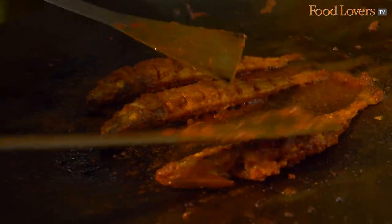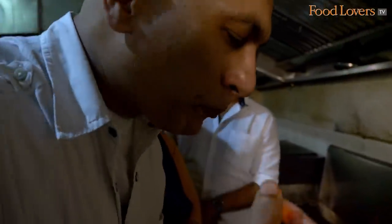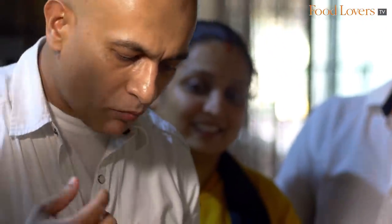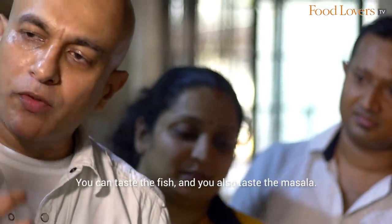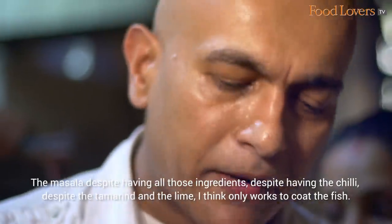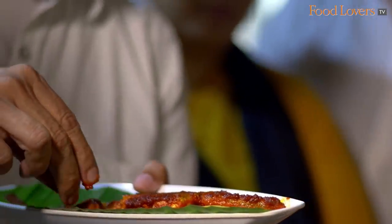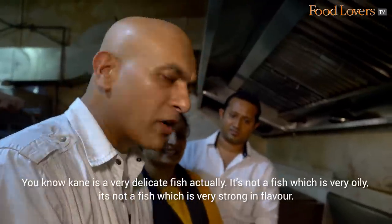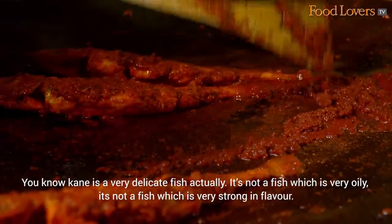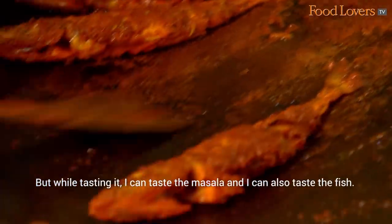Having absorbed all the masalas, the Kane fish fry is now ready and I couldn't wait to dig into this fleshy, flavourful fish fry. You can taste the fish and you also taste the masala. The masala, despite having all those ingredients — the chilli, the tamarind and the lime — only works to coat the fish. I can still taste the flavour of the fish. The kane is a very delicate fish, not very oily, not very strong in flavour. I was wondering whether the flavour of the fish would get overpowered by the masala, but I can taste both the masala and the fish — they have come together beautifully.